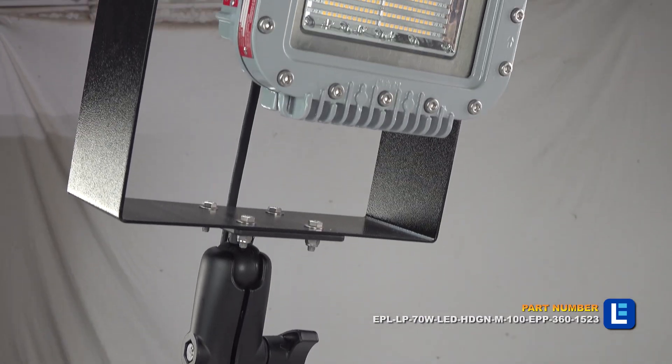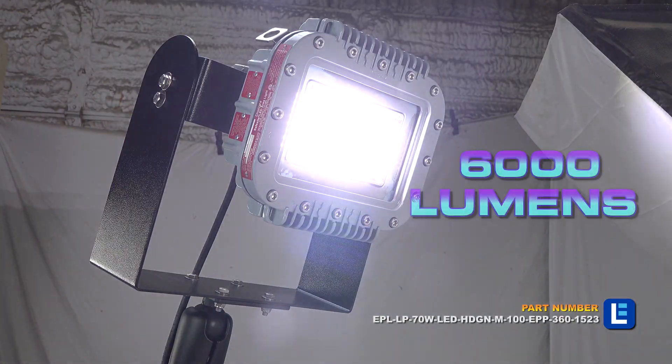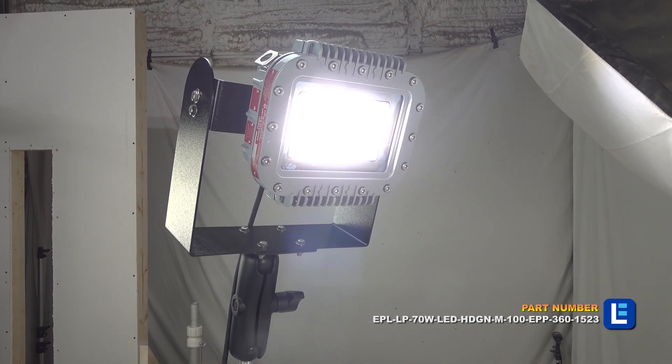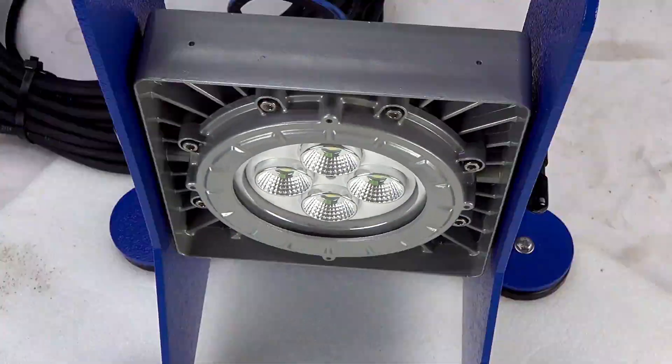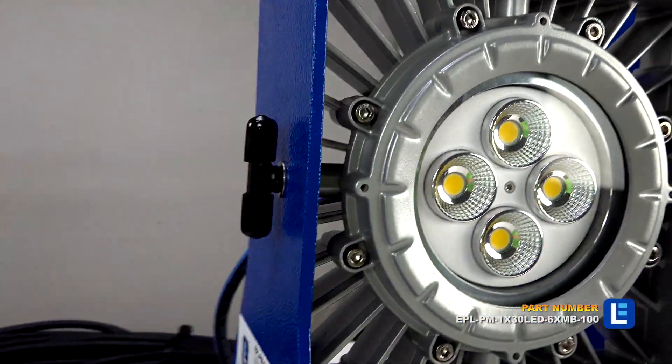Class 1 lights are rated for confined spaces and are typically used for cleaning vessels or fuel cells, plant turnarounds, marine work areas, paint booths, and more. Class 2 rated lights are typically used in areas that have grain, sugar, or munitions.